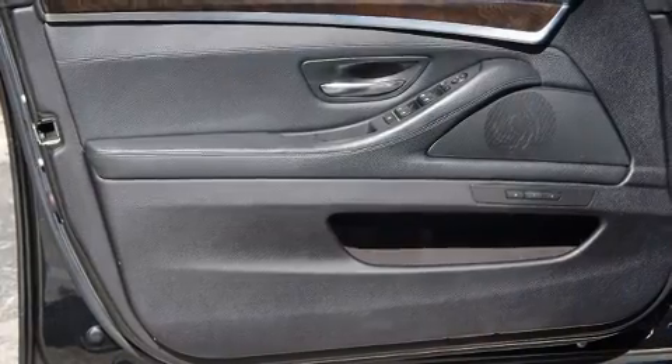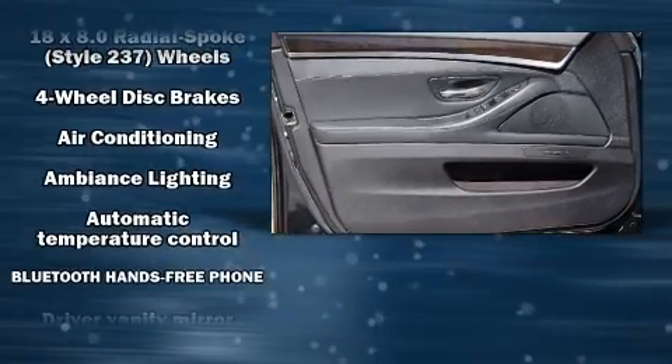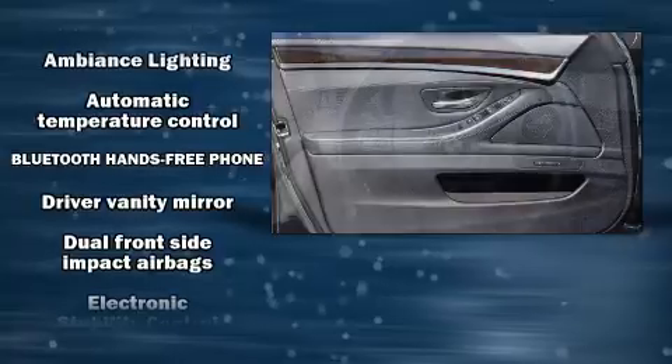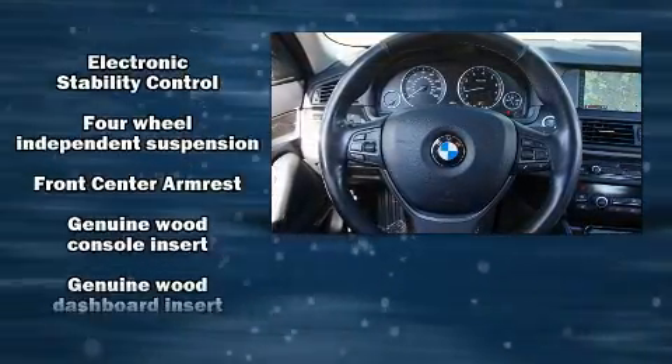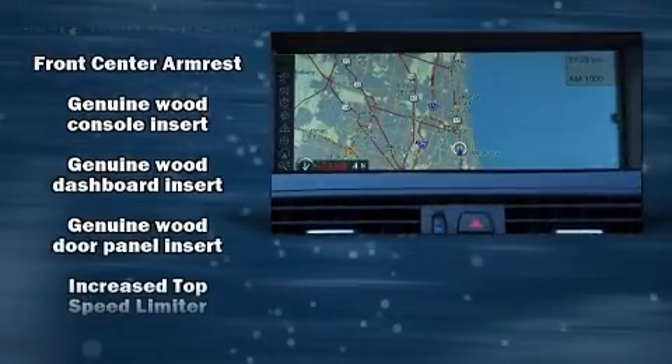Passengers are protected by various safety and security features, including front and side impact airbags, traction control, a security system, and four-wheel disc brakes with ABS.